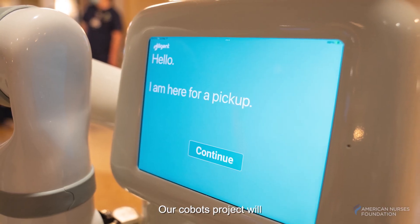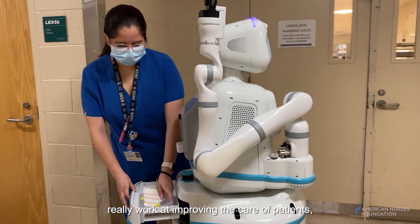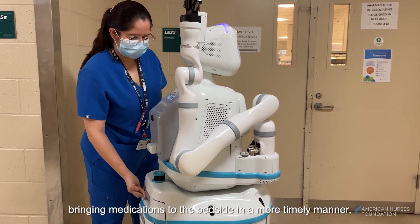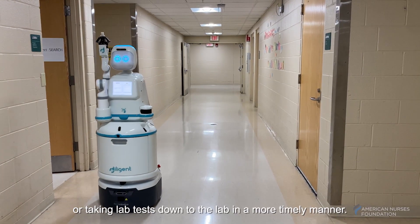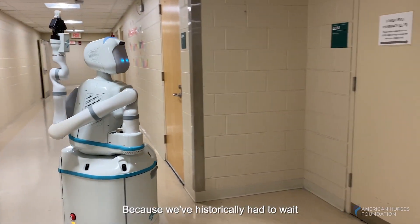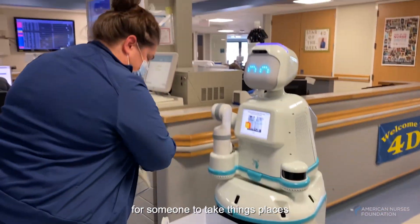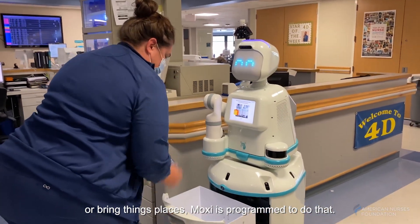Our COBOTs project will really work at improving the care of patients, bringing medications to the bedside in a more timely manner or taking lab tests down to the lab in a more timely manner, because we've historically had to wait for someone to take things places or bring things places. MOXIE is programmed to do that.